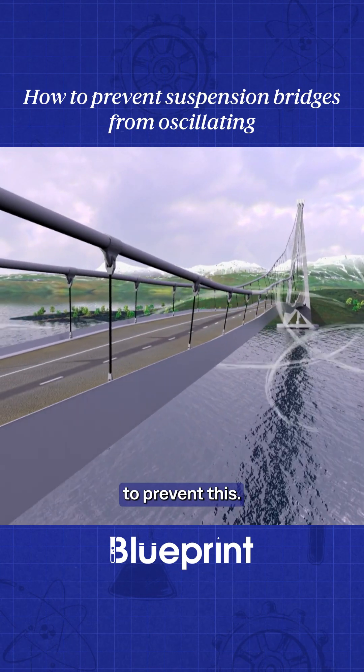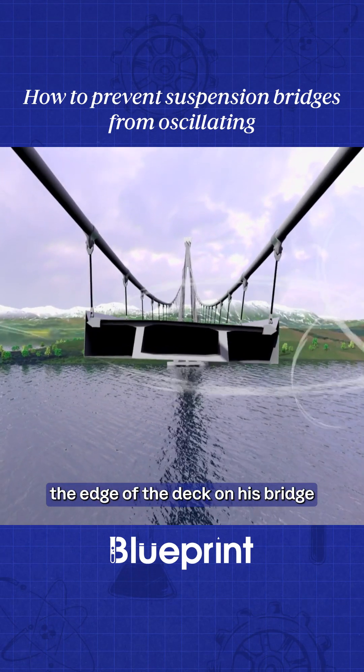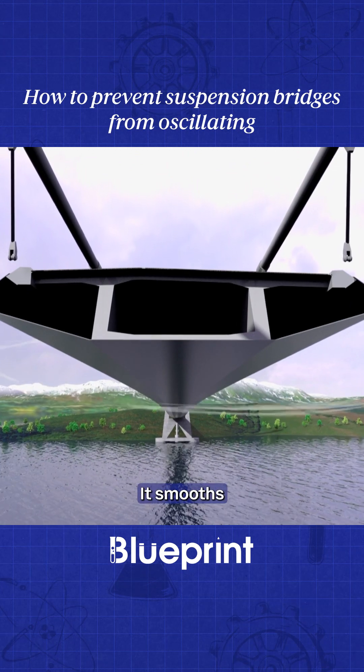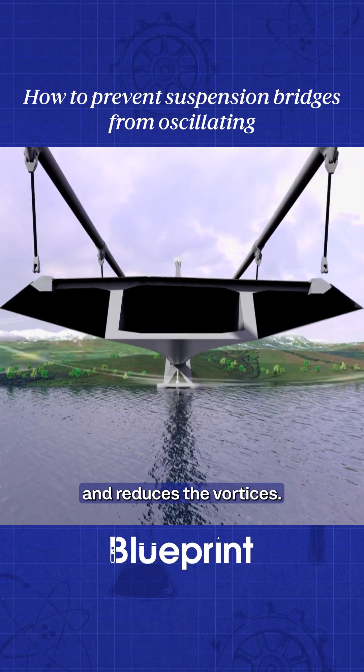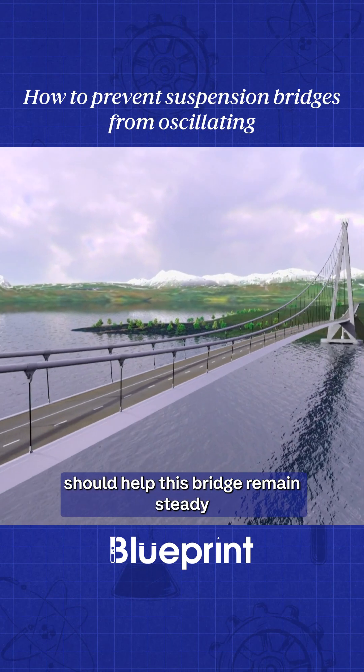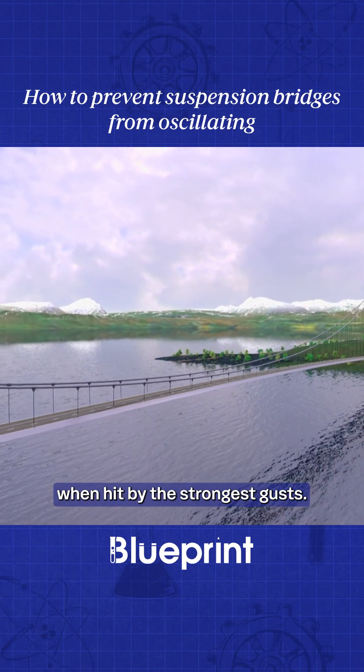To prevent this, Jamal is designing the edge of the deck on his bridge to have a special aerodynamic shape. It smooths the flow of wind and reduces the vortices. His design should help this bridge remain steady when hit by the strongest gusts.